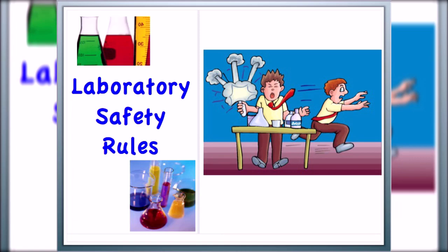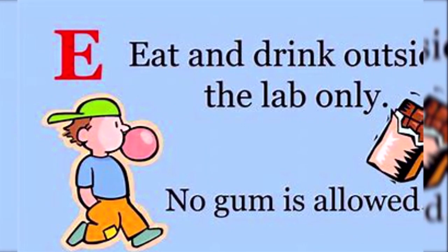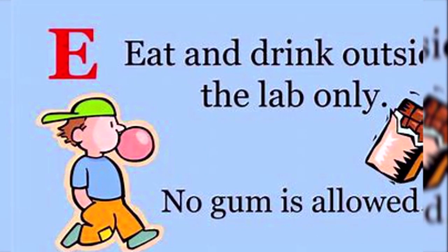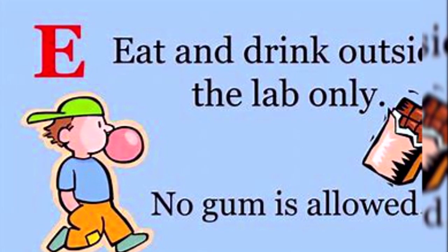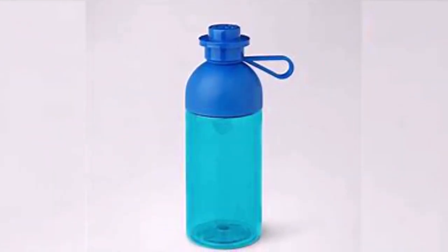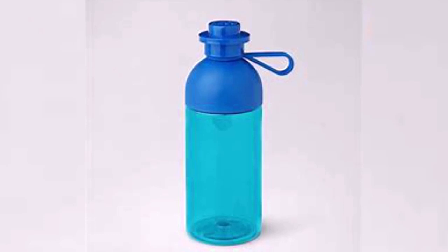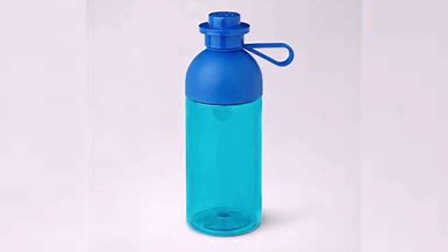It also enhances your work efficiency. Never eat, drink, or smoke in a laboratory because the lab is not a safe area to eat in. You shouldn't chew any gum inside the lab, and you should avoid applying cosmetics and makeup. Lunch boxes, thermoses, and water bottles can be stored inside your backpack or purse.